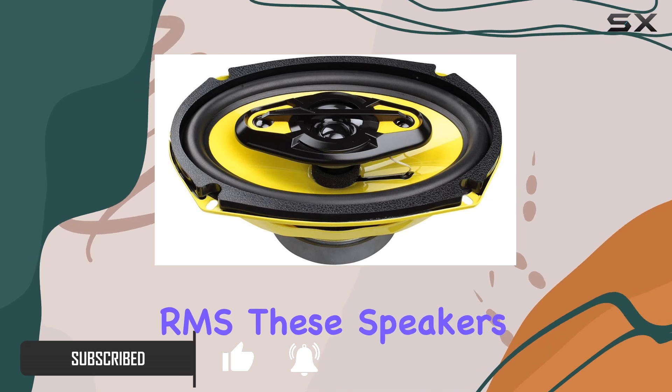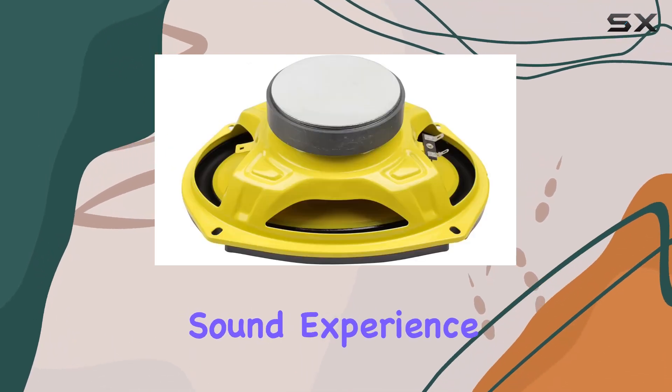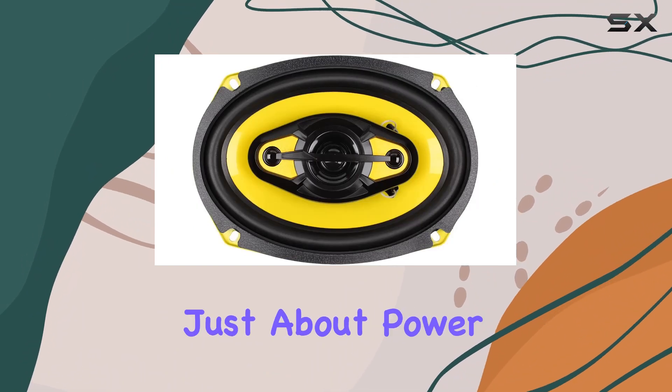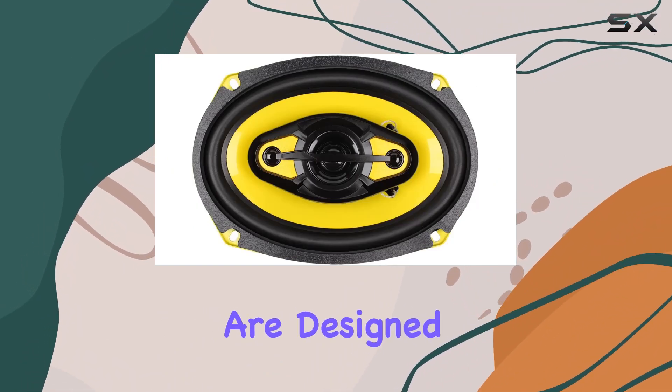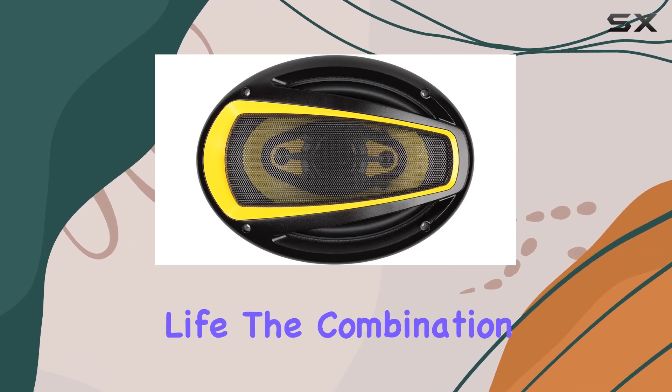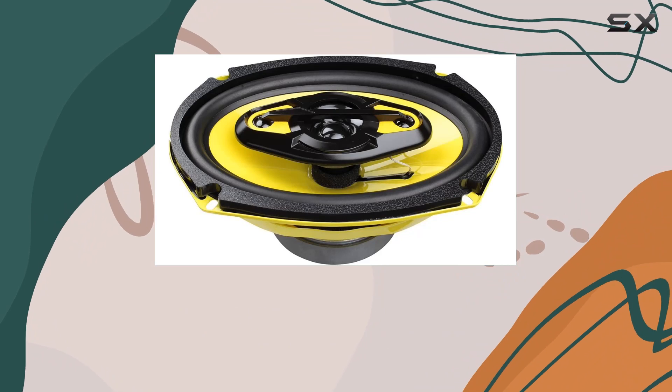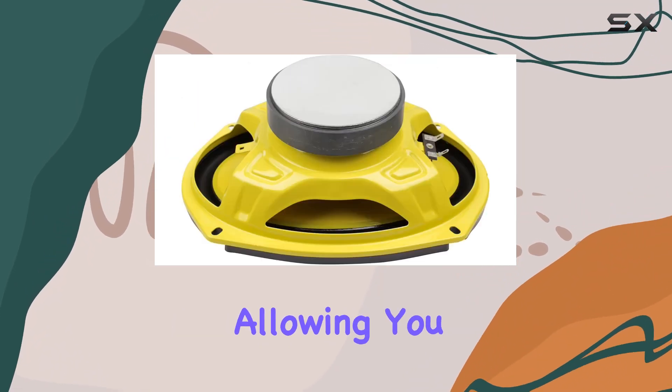These speakers deliver a powerful sound experience that will elevate your driving soundtrack to new heights. But it's not just about power — these speakers are designed to provide a balanced tonal range. The combination of a silk dome tweeter and polypropylene woofer ensures clear highs and rich midtones.